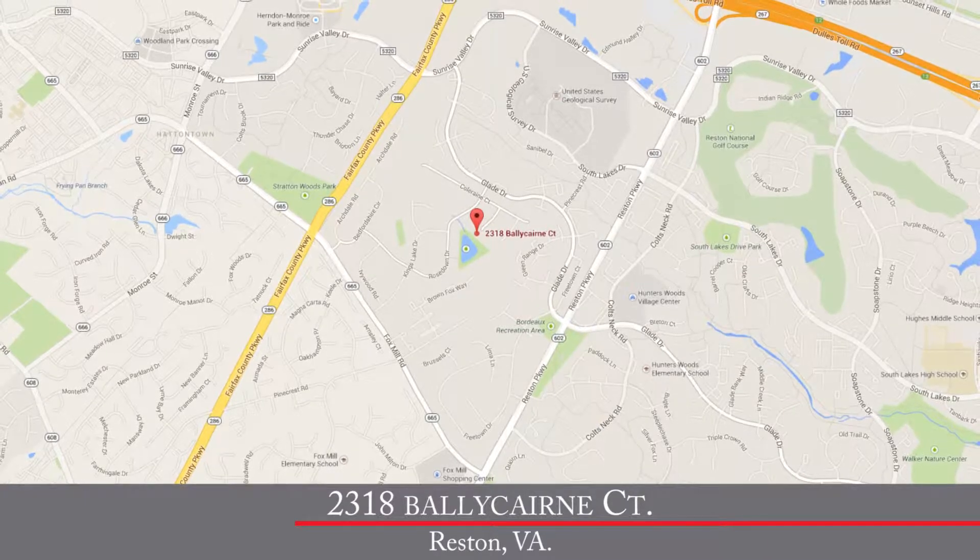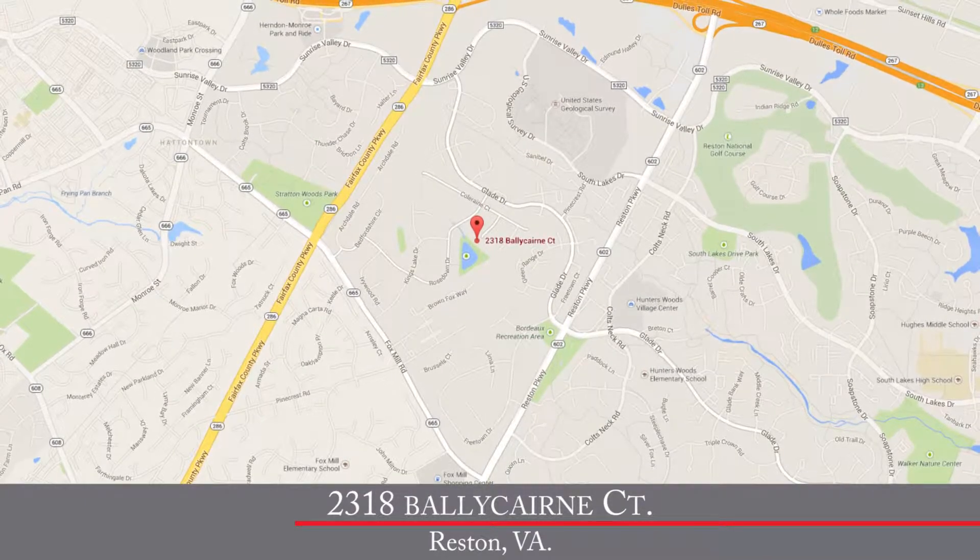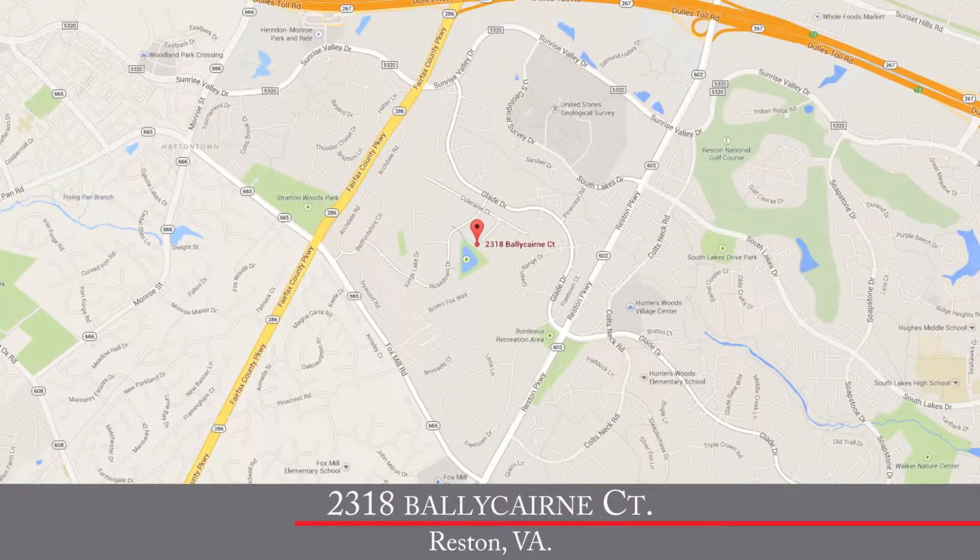Well, Byron, before we talk about this home, what an amazing location. Well, Jim, today we're in Stratton Woods. This terrific community is ideally located between the Fairfax County Parkway and the Reston Parkway, with easy access to the Toll Road and all the great shops and restaurants in the Reston Town Center. Whether you're commuting to Dulles Airport, Tyson's Corner, or Washington, D.C., you've got easy access to everything right here in Reston.